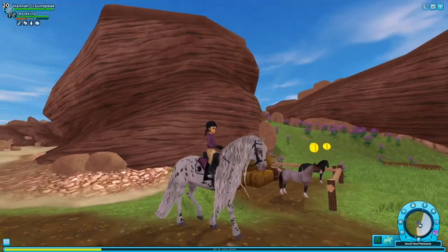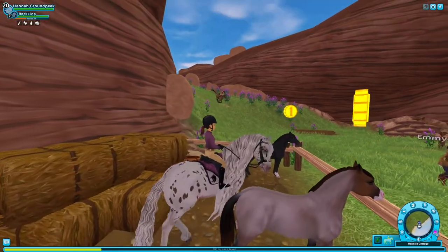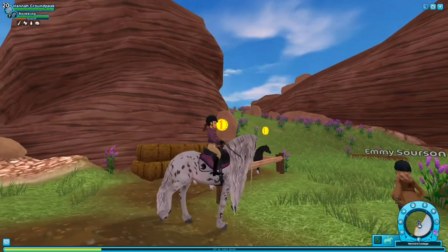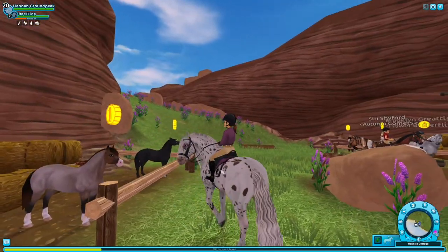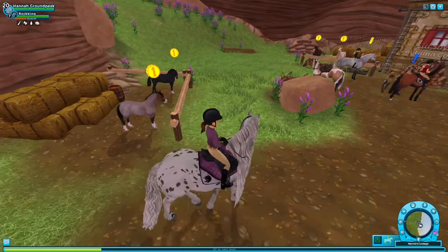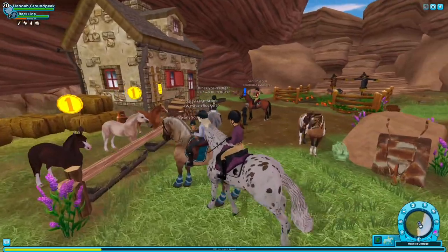I already went to Fort Pinta and checked out the little white one that's there, but I decided I didn't want it. Oh my god, they're so small — I mean, I know I'm riding a big horse, but they're really small. This one is literally so cute, and most likely I'm going to be getting that one, but I want to take a look at all of the coats. The black one's really cute as well.